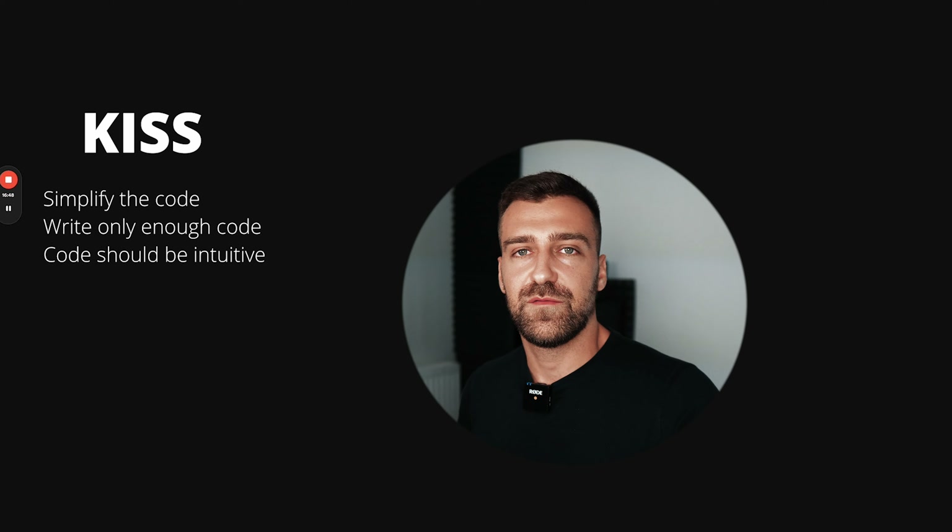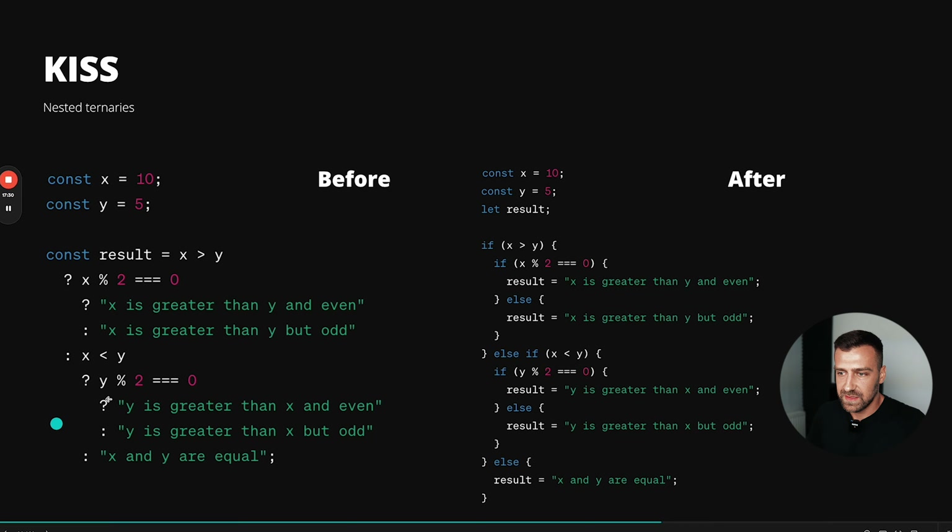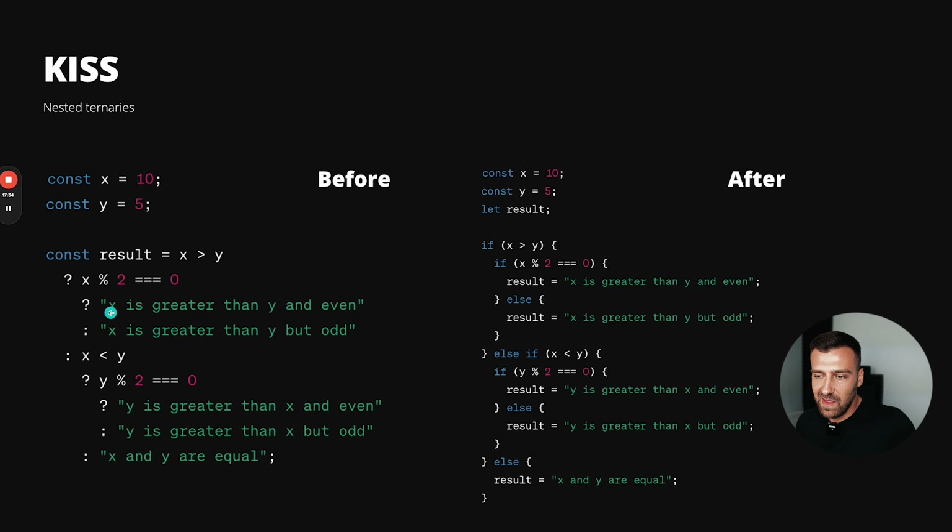An example of where people don't keep their code simple is when they use nested ternaries. In my first job, I used to write so many nested ternaries because I thought I was clever and wanted to flex on other developers. But coming back to that code after a few months was nearly impossible to understand. Look at this — without the version on the right, trying to understand it could take five or ten minutes, wasting energy and concentration you could spend doing something more productive.